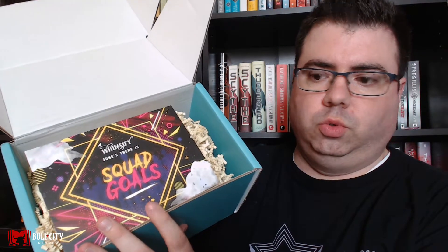Alright, so this is what it looks like when you open it up. It tells you the theme was 'Squad Goals.' This is the info card — the back tells you what's inside. I don't want to look at it because I don't want to spoil it for myself. I'm gonna put that to the side. First off, we have something — feels heavy — guessing it's probably either a candle or a mug. It is a mug, guys.